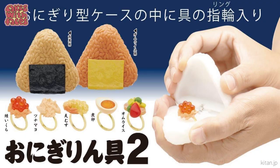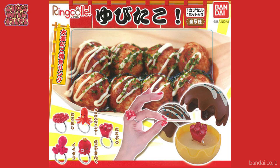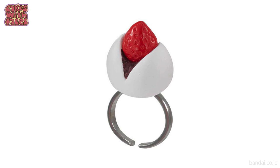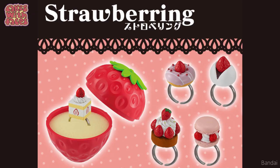Every time I make a gachapon video there seems to be a new sort of gachapon ring. We've had lots of good ones — sushi rings, lots of different tin can rings, takoyaki gachapon with octopus rings inside. And now what's new? We've got strawberry rings. There's strawberry shortcake, traditional Japanese strawberry daifuku, donuts, and macarons — and the best part is they come in a strawberry-shaped capsule. It's so cute.